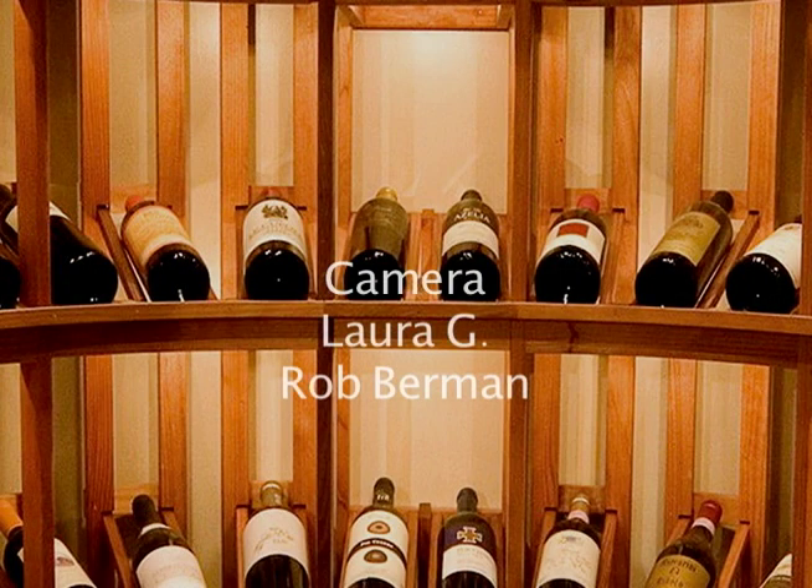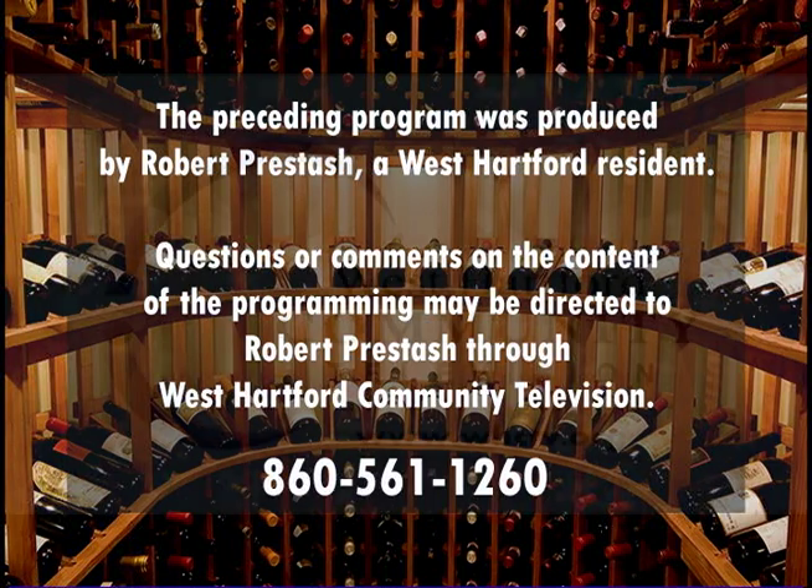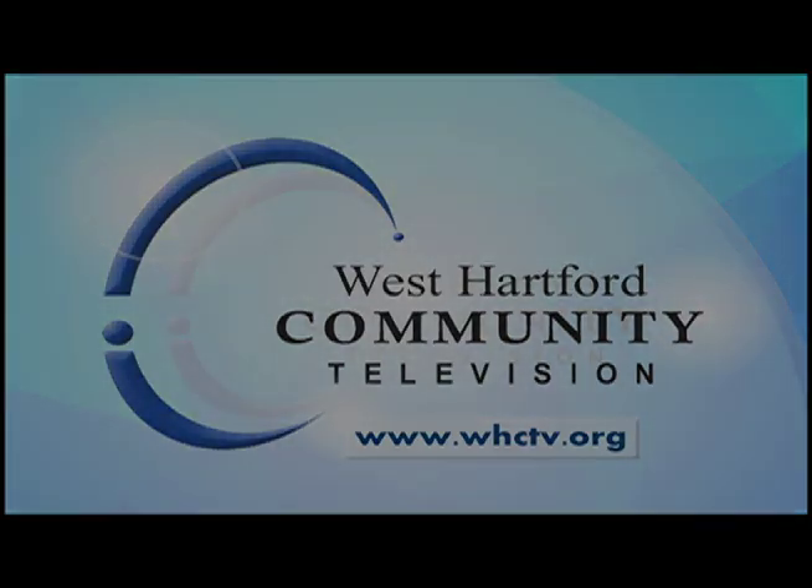Once again, thank you guys for joining me. Have a great summer — we have some surprises coming in store for summer before I take my hiatus and head out to Newport. Thanks to all of you for joining me, and we look forward to seeing you in the coming months. So until next time, keep me, keep Vivian, keep Chuck in your wine cellar. Cheers!